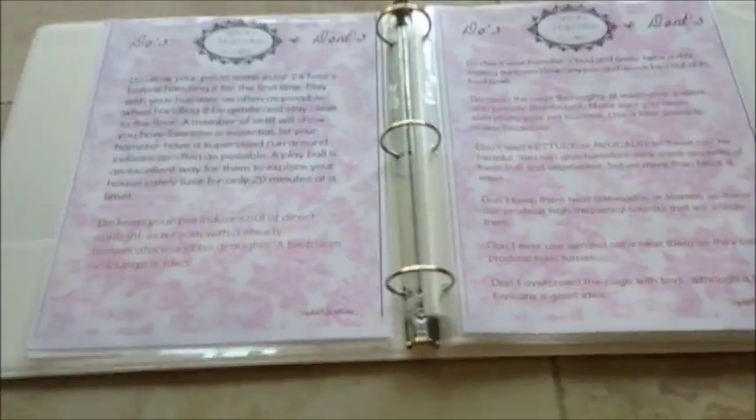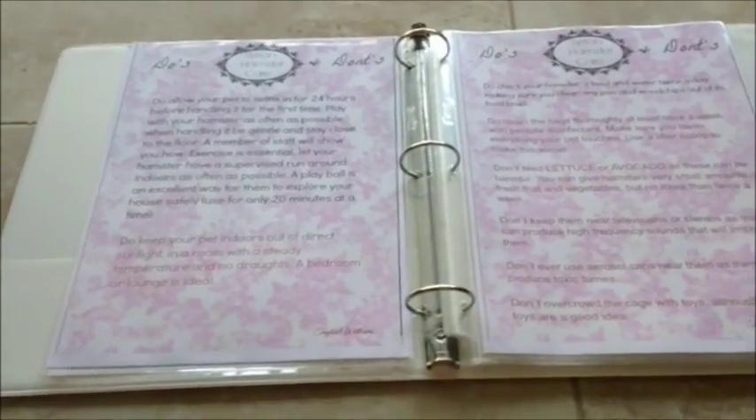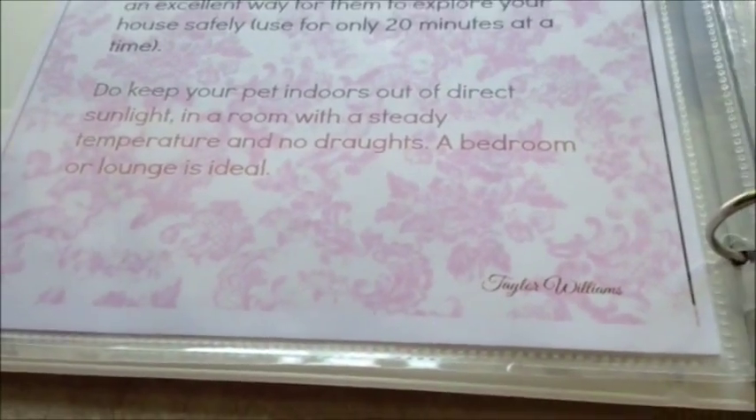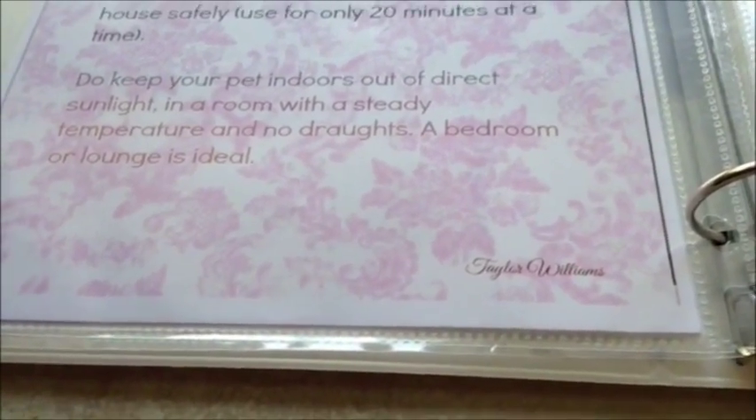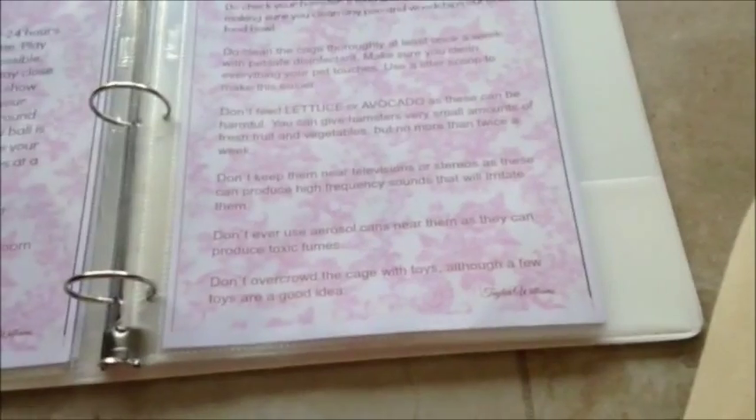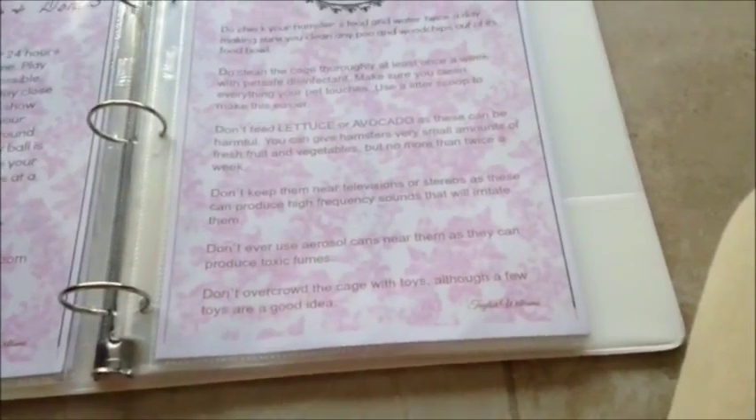I actually recommend maybe three to four days. Hopping Hammy recommends a week. It really depends on your hamster and how it's settling in. The second do is to keep your pet indoors out of direct sunlight in a room with steady temperature and no draughts - a bedroom or lounge is ideal. Most of these are do's, but it also says do check your hamster's food, do clean the cage. Don'ts include: don't feed lettuce, don't keep them near televisions or stereos because these can produce high-frequency sounds that will irritate them, don't ever use aerosol cans near them as they can produce toxic fumes, and don't over-lubricate the toys.